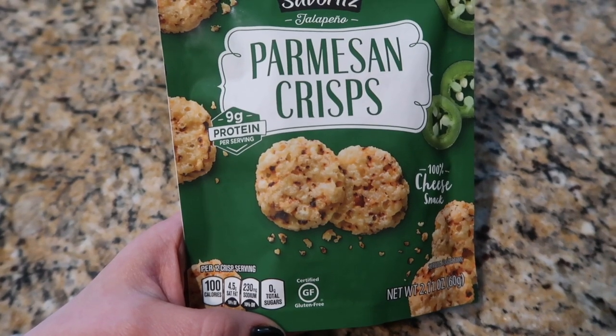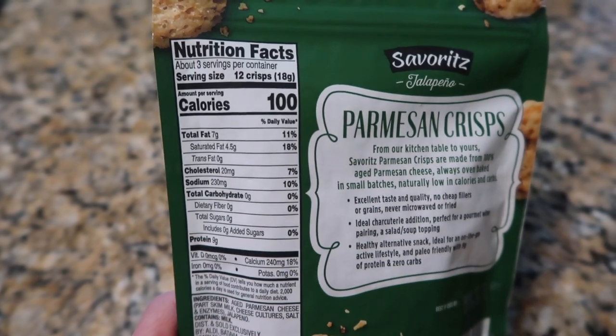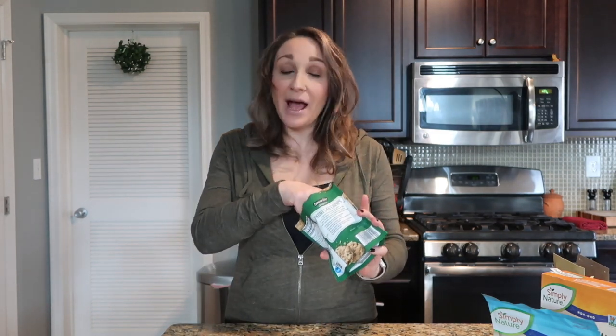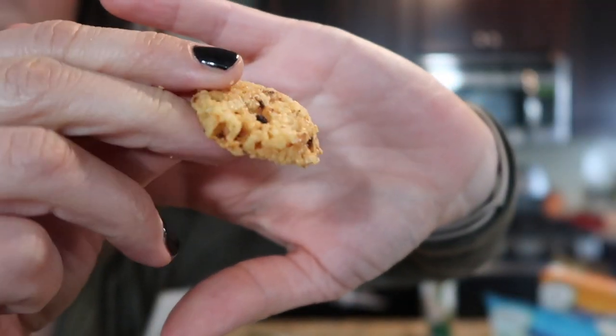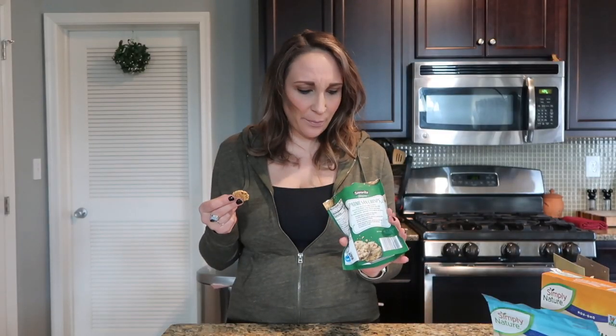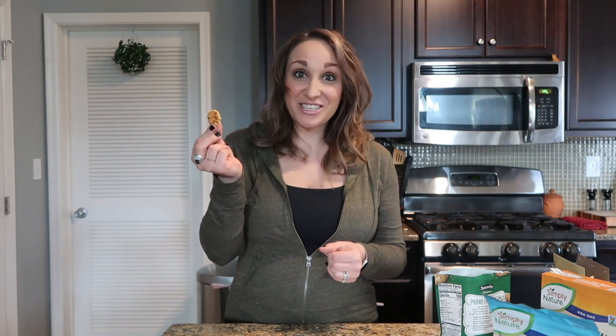Now we're going on to things I have not tried yet. I'm grabbing these parmesan crisps — jalapeno flavor, nine grams of protein per serving, and zero carbs. I don't know how these could go wrong. They even look pretty — you could totally add these to a charcuterie platter and they would pop. They're so pretty.